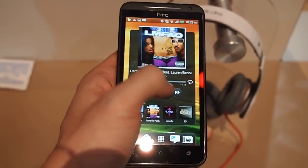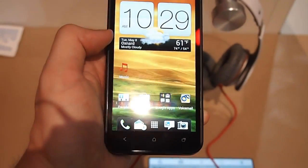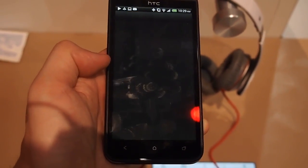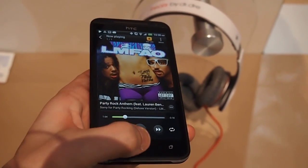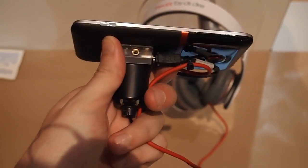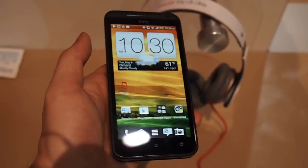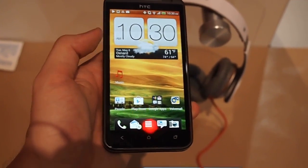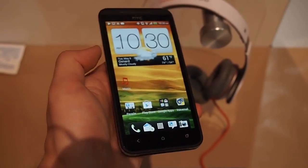But overall, very good phone. This is going to kind of compete for the top spot on phones for Sprint when it comes out later this year — hopefully very soon. It has Beats audio support throughout the whole device. It will kind of be between this and the Galaxy S3 if that comes to Sprint. So this is the HTC EVO 4G LTE.